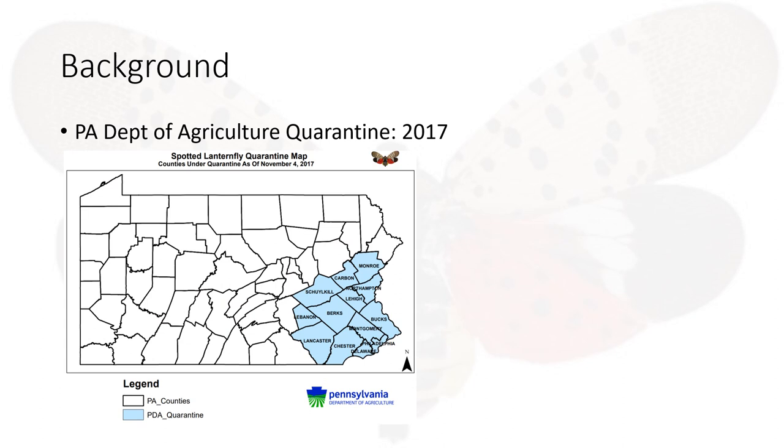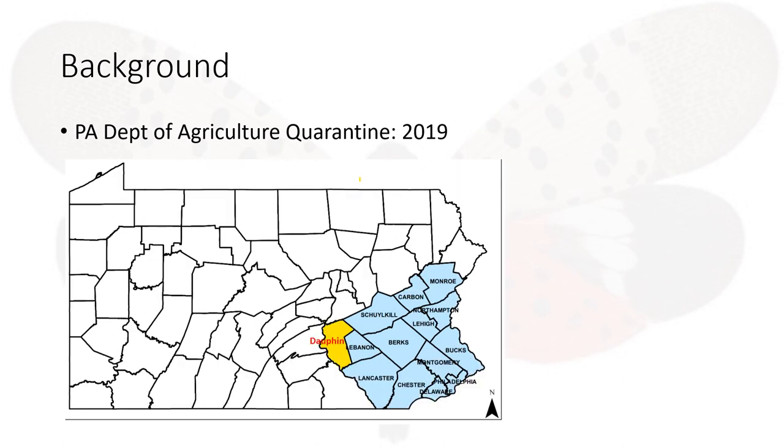In 2017, the Pennsylvania Department of Agriculture named these counties as quarantined because of the infestation of the spotted lanternfly. In late March 2019, Dauphin County was placed on the list of quarantine zones too.